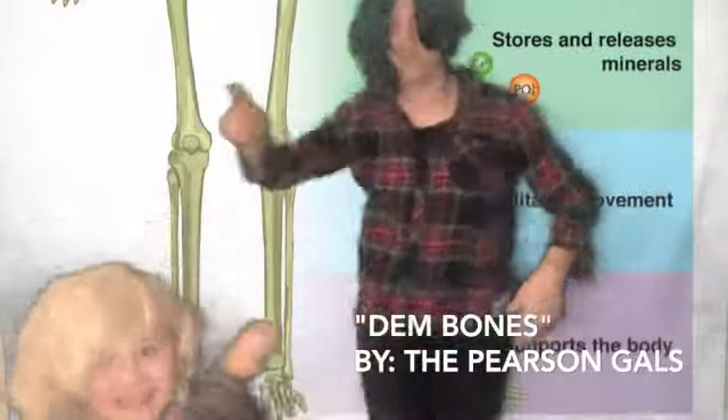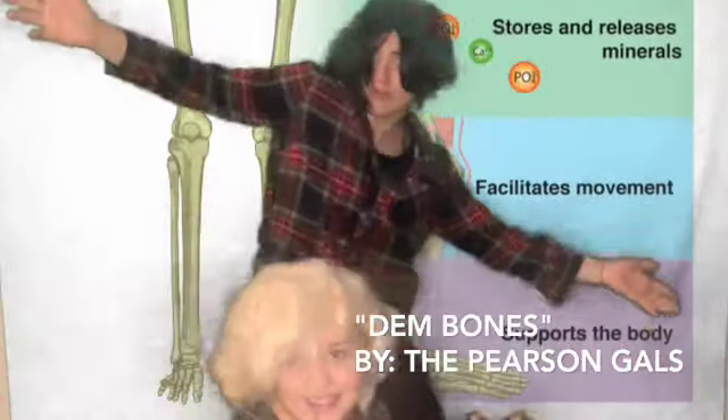Time to get up and move your bones, time to get up and go to school, time to get up and learn from the science crew.